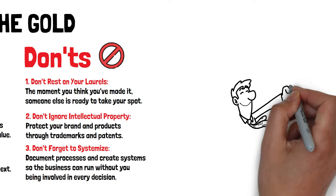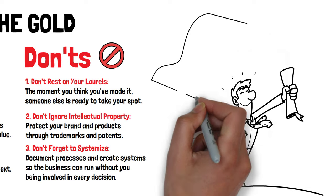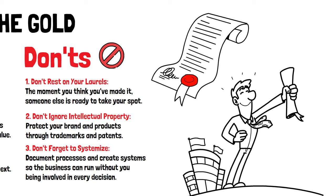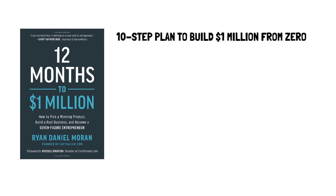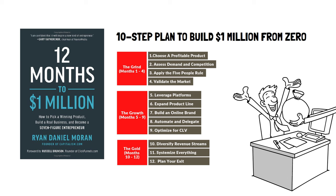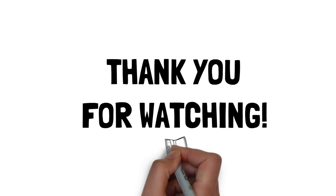In the gold phase, your treasure isn't just something you've found — it's something you continue to multiply and protect. You're no longer just a successful treasure hunter; you're a treasure magnate, a legend in your own right. Whether you choose to keep expanding your empire or set sail for new adventures is entirely up to you. There you have it — the 10-step plan from 12 Months to $1 Million from zero. You've learned how to start with the grind, grow big in the growth, and hit the jackpot in the gold. If you follow these steps, you could turn your dream into a million-dollar business in just one year. Thank you for watching, and if you found this helpful, don't forget to like and subscribe for more book summary videos.